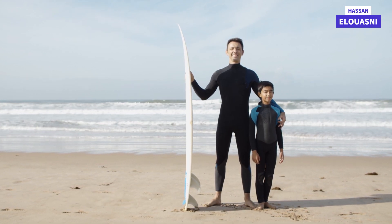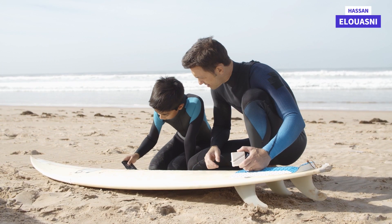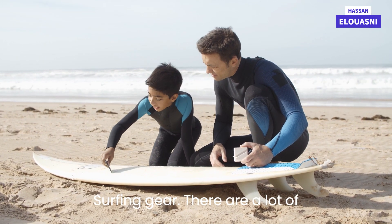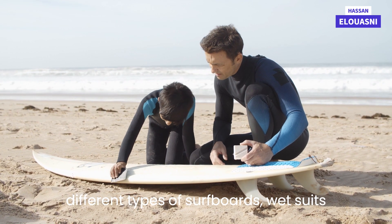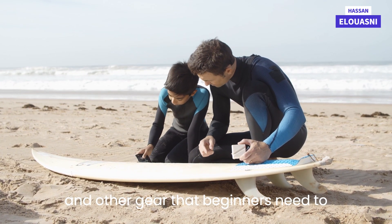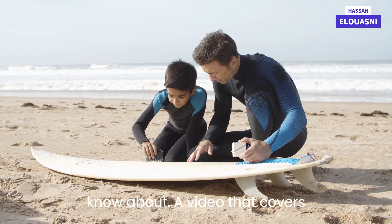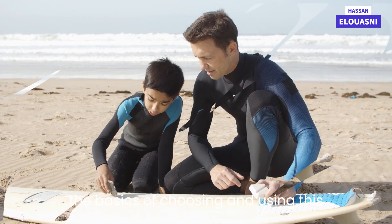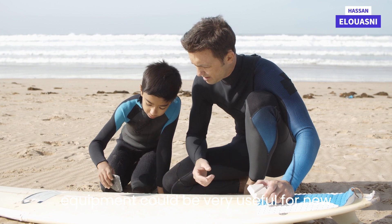Surfing gear: there are a lot of different types of surfboards, wetsuits, and other gear that beginners need to know about. A video that covers the basics of choosing and using this equipment could be very useful for new surfers.